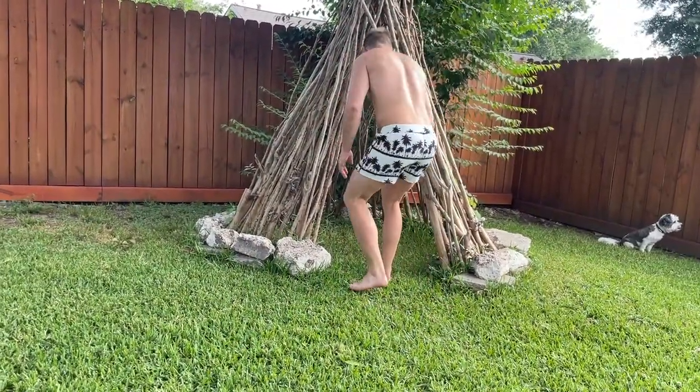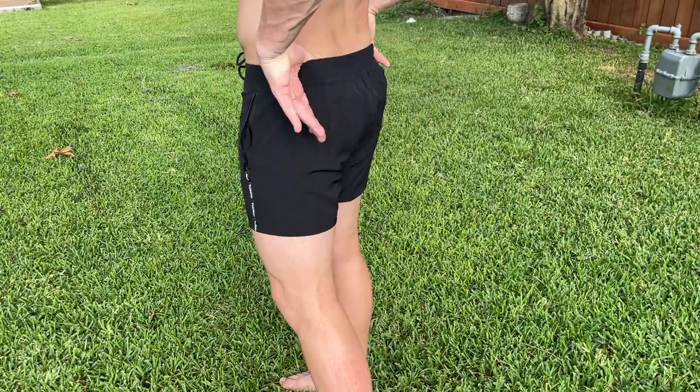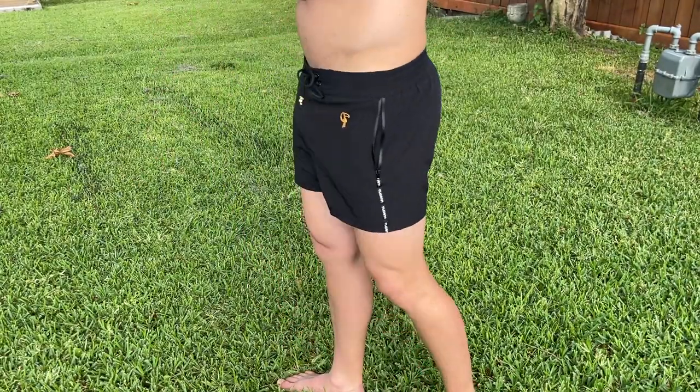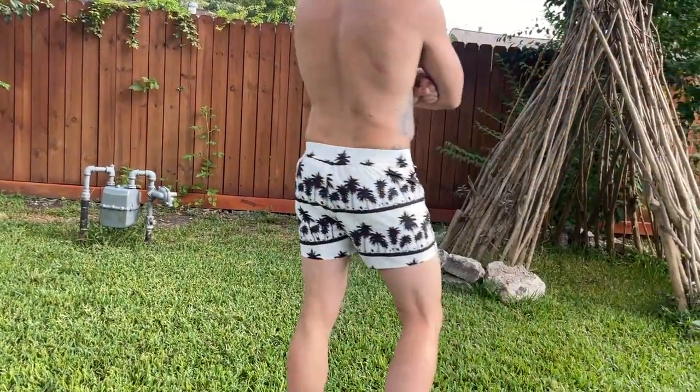The other thing I like is the waistline itself. On regular board shorts, you don't have much give on the stretch. But on the back of these shorts, there's a nice stretch liner, so when you're putting them on and taking them off, it gives you that wiggle room.